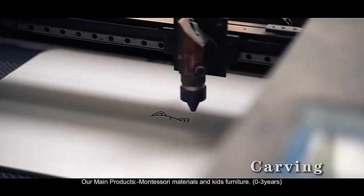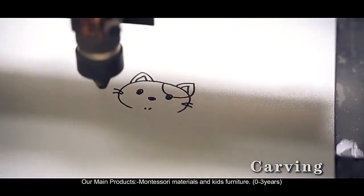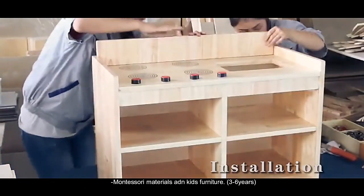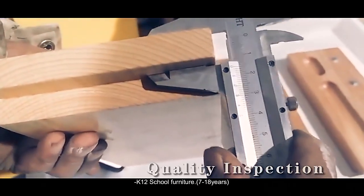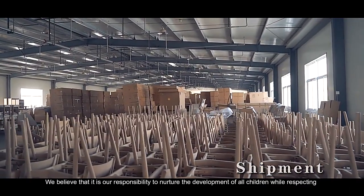Our main products include Montessori materials and kids' furniture: for ages 0–3 years, Montessori materials and kids' furniture; for ages 3–6 years, K-12 school furniture; and for ages 7–18 years.